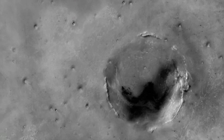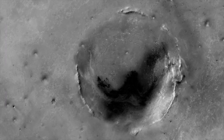Endeavor Crater is a very large impact crater that's much older than any of those we've seen. We still have approximately 12 to 14 kilometers to get to Endeavor.